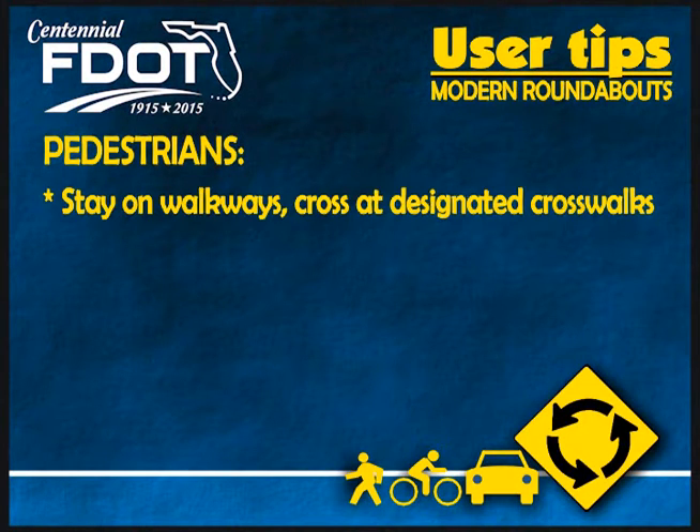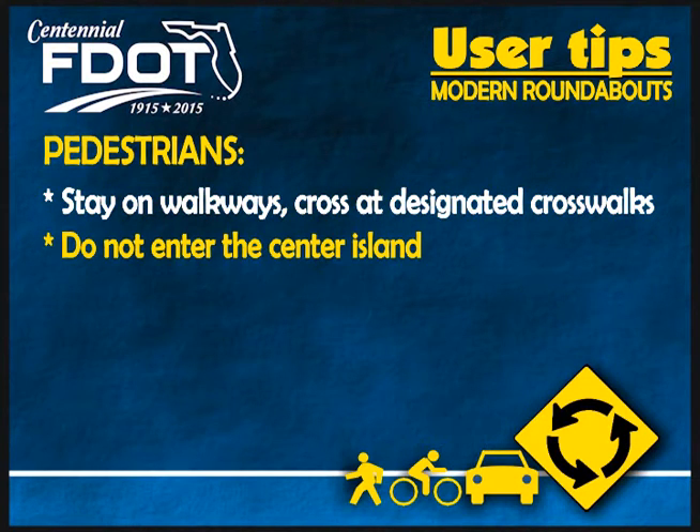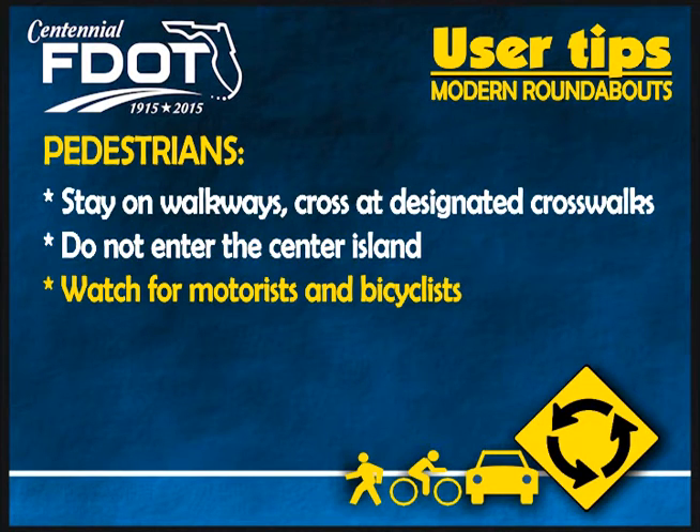Here are some user tips for pedestrians when accessing a roundabout: Stay on the walkways and cross at designated crosswalks. Do not enter the center island. And watch for motorists and bicyclists.